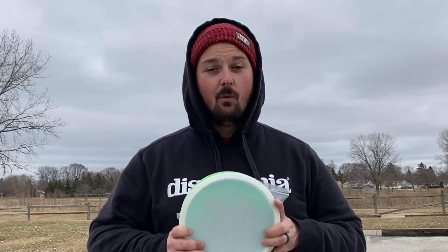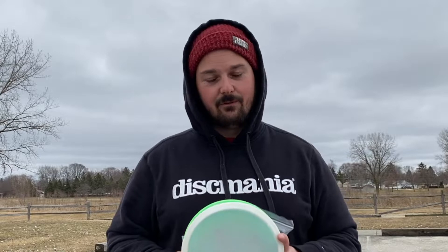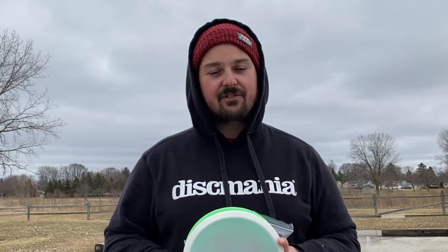Hey everyone, I'm at Riverside Disc Golf right now, just finishing a practice round for a tournament that I'm playing next weekend. And what did I notice? The YouTube channel has officially made it to 400 subscribers. I cannot thank you guys enough — I seriously appreciate the support.